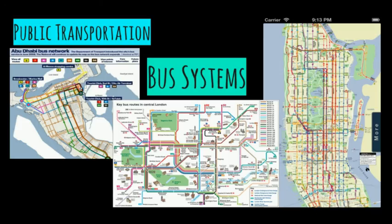Besides metro systems, buses are also important. According to The Economist, in 2013, 6.4 million people took the bus in London. According to the Metropolitan Transit Authority, about 2.5 million people ride the bus on the average weekday in New York. According to the Department of Municipal Affairs and Transport in 2011, the bus office in Abu Dhabi operates around 650 buses on over 95 service routes catering to more than 50 million passengers.